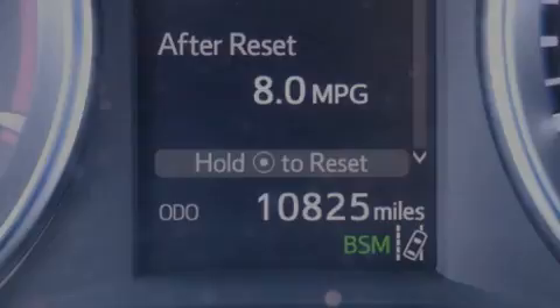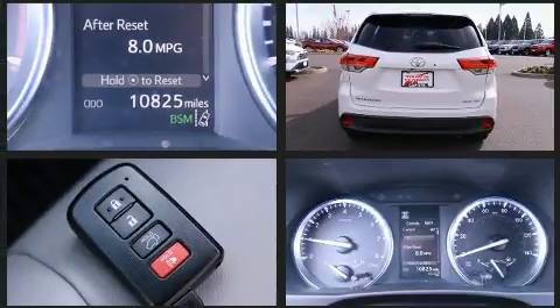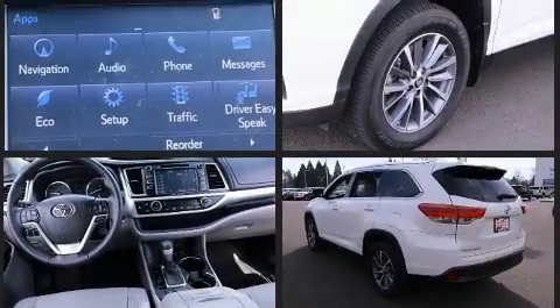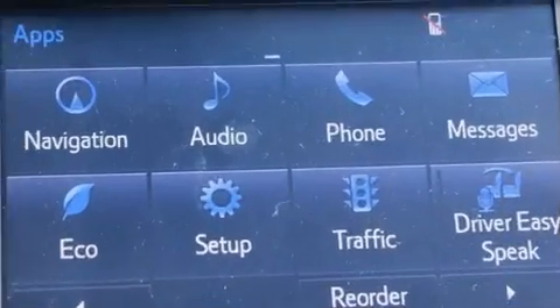Introducing the 2019 Toyota Highlander. With just over 10,000 miles on the odometer, this four-door sport utility vehicle prioritizes comfort, safety, and convenience. It features all-wheel drive versatility, an automatic transmission, and a 3.5-liter six-cylinder engine.